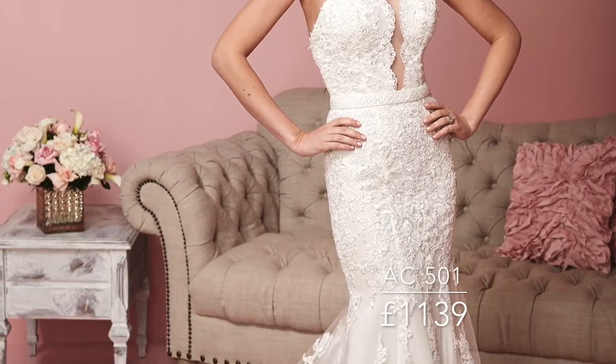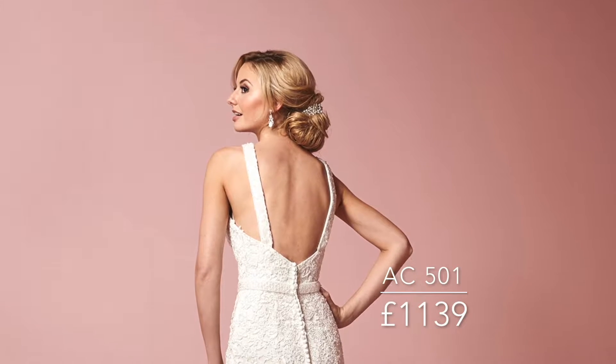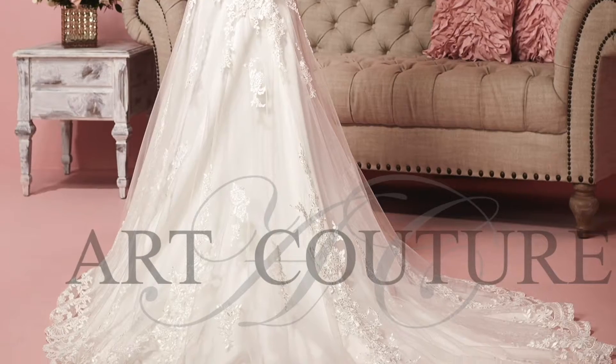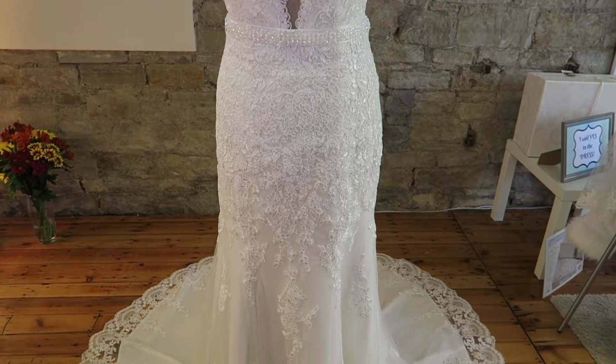AC501 is my personal favourite. It is a lace wedding dress with a stretched jersey underlay, round collar neckline and an illusion panel on the bodice. It's beautifully detailed with a scalloped lace hem.